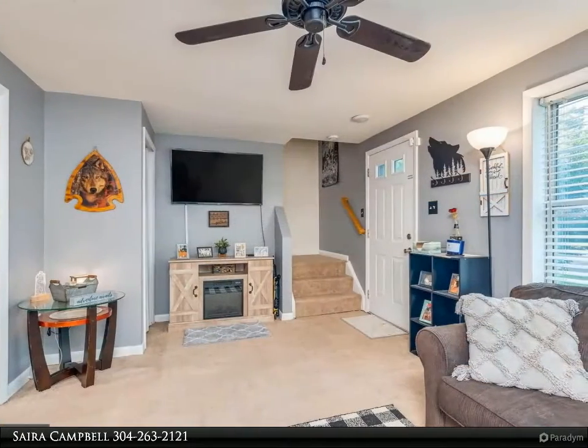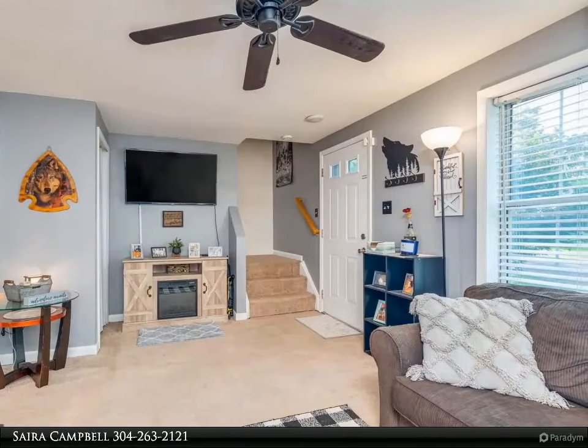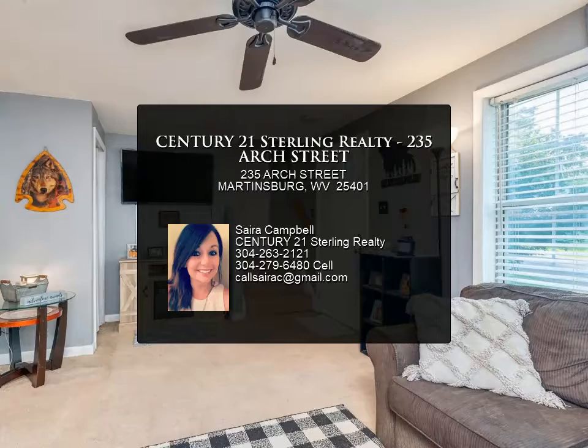Come see all this home has to offer for you — welcome home! For more information, review the details below or contact Cyira Campbell at 304-263-2121.